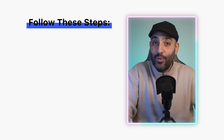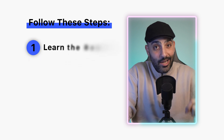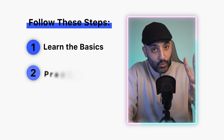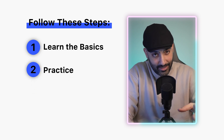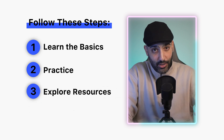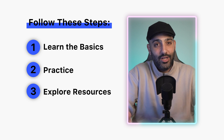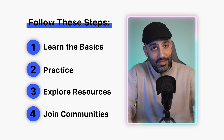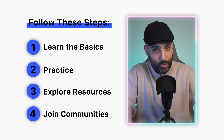Getting started with web development can be simple if you follow these steps. Number one: learn the basics — start with HTML, CSS, and JavaScript in that order. Number two: practice, practice, practice — build small projects to apply what you've learned. Number three: explore resources using online tutorials, courses, and documentation. Number four: join communities and engage with other learners and developers for support.